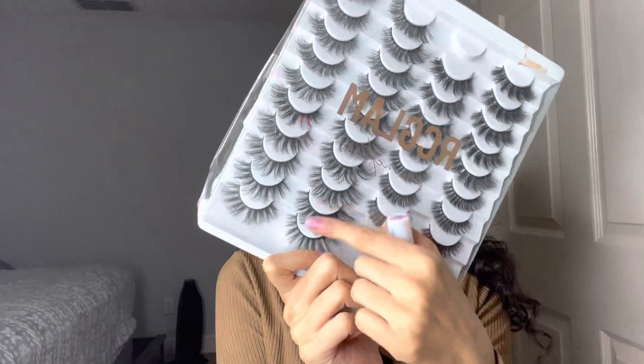These are the lashes I want to use right here. Let's see how they look — I think they came out cute.